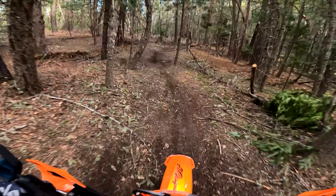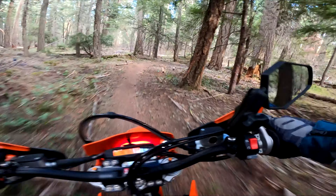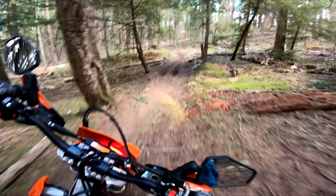The GoPro kind of drowns them out, but there are some big bumps in here. At this point I was already getting kind of tired — I wasn't really pushing very hard. It's kind of early on in the ride, but this big heavy four-stroke wears me out.